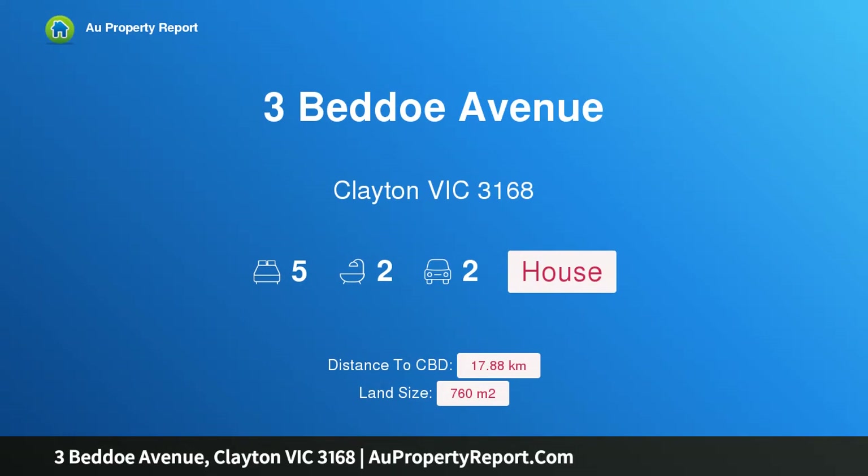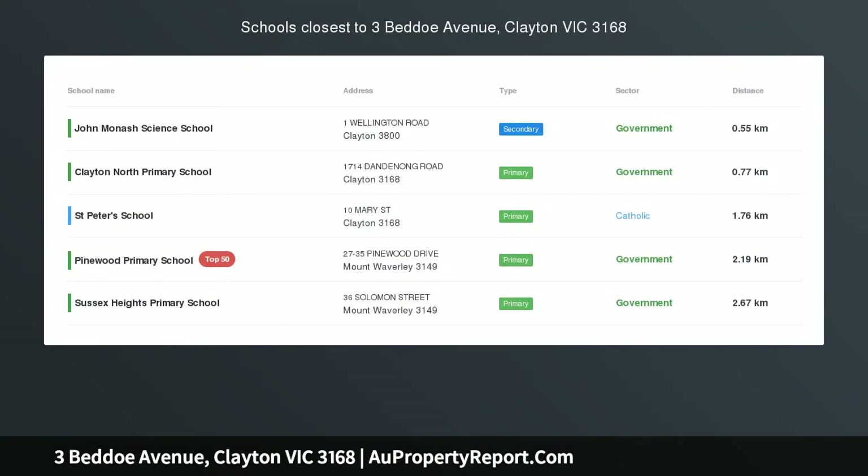Hi, I am glad to introduce Property 3 Beto Avenue, Clayton Victoria 3168 — Multigenerational Winner Steps from Monash Uni.